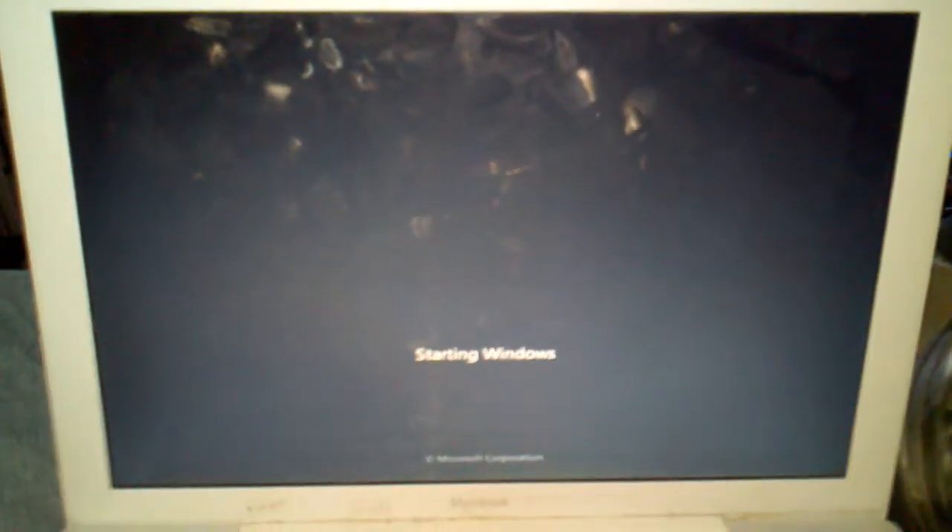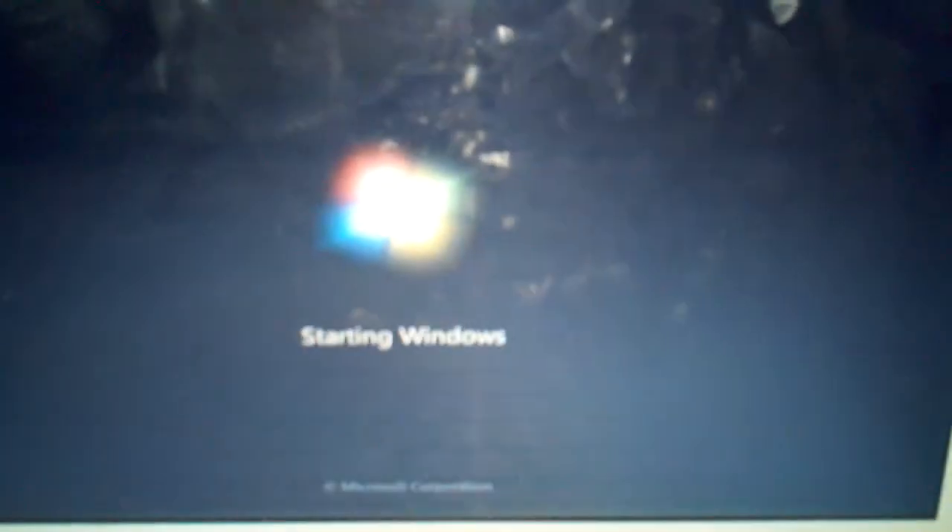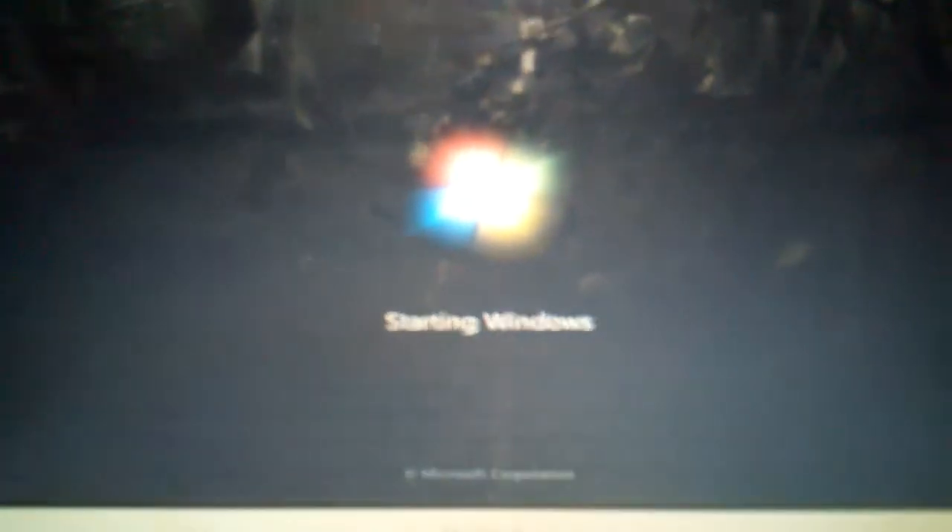What just happened? Huh? What's this? Starting Windows. Oh. Yep. That's right.